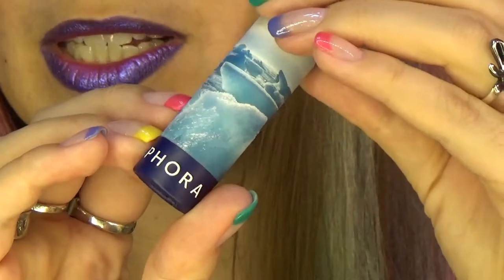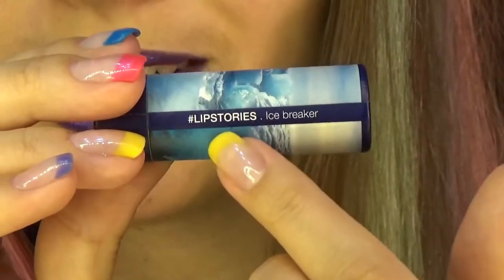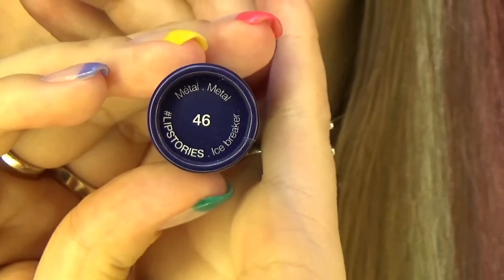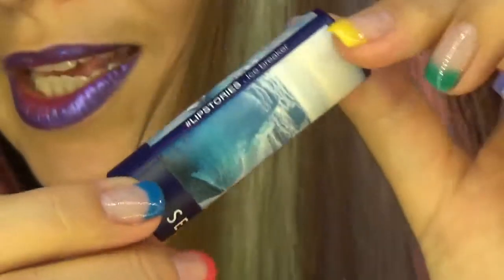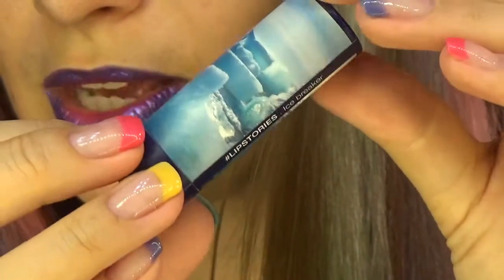Today I got a new funny lip texture review. Let me show you what it is. This fun thing is by Sephora and it is called LipStories. Isn't that cute? I got the colour number 46, which is called Icebreaker and has a metallic finish. Since these are LipStories, here is the photo to illustrate the Icebreaker.